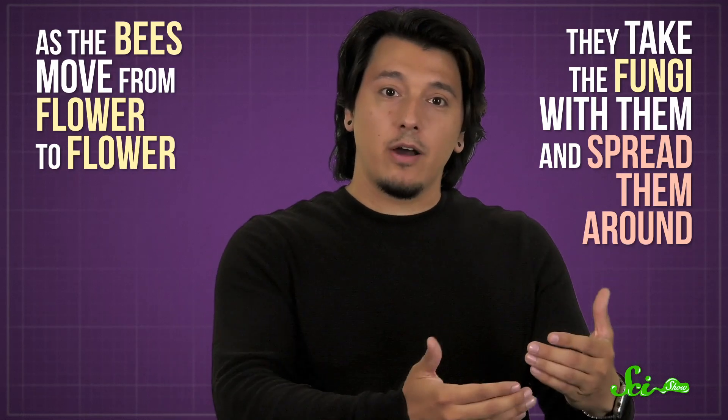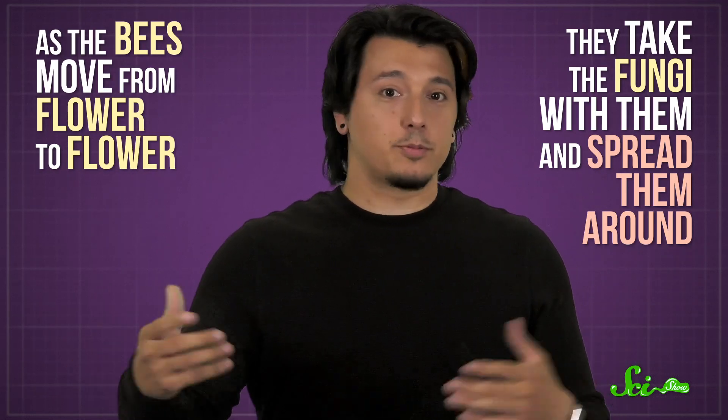So based on this, it looks like nectar full of yeast is helpful for bumblebees. And the bees help the yeast too — as they move from flower to flower, they take the fungi with them and spread them around.